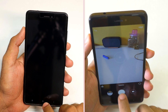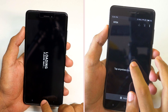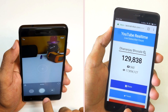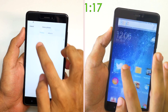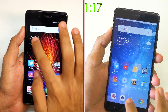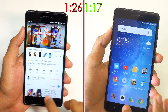MIUI 9 completed Dead Trigger 2; now capturing a photo and opening up the Snapset application on MIUI 9, whereas MIUI 8 is loading up the Dead Trigger 2 game. MIUI 9 is on the last application and it completed the test in 1 minute and 17 seconds, whereas MIUI 8 completed the test in 1 minute and 26 seconds.